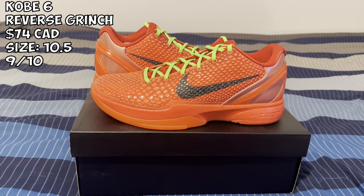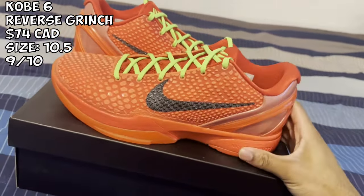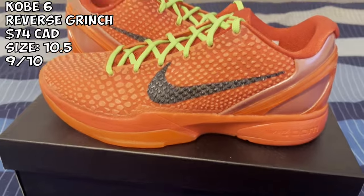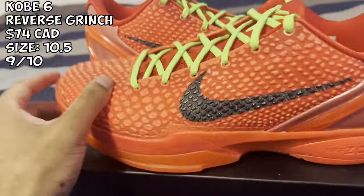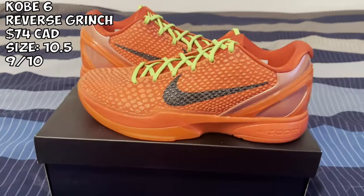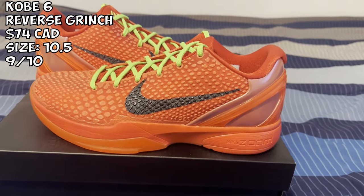Next up we got the Kobe 6 Reverse Grinches. Just look how tough these are — this is the S2 badge. I paid about $74 for this. Just look at the color gradient, they did their thing on this. The scale lining is pretty good, the swoosh is on point, colors look good, placement looks good. When I put them on it felt good as well. I went true to size. S2 definitely did their thing. This is my first pair of Grinches — I didn't have the OG ones so I had to pick these up and I don't regret it at all. I'm giving these a 9 out of 10.